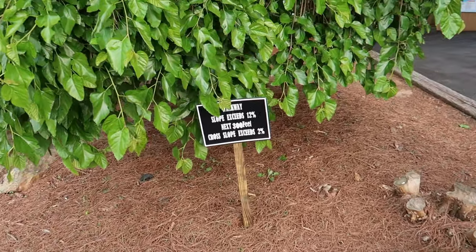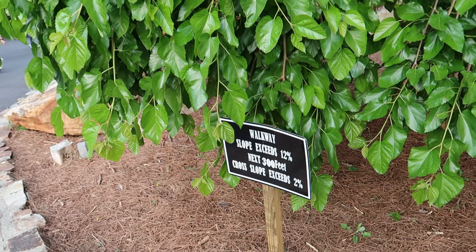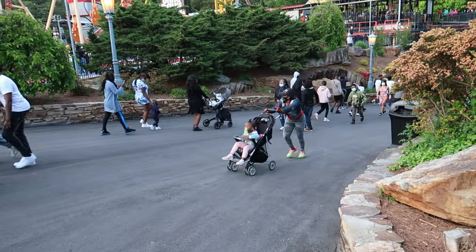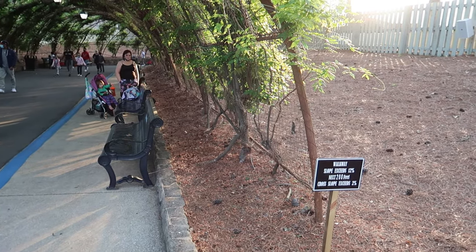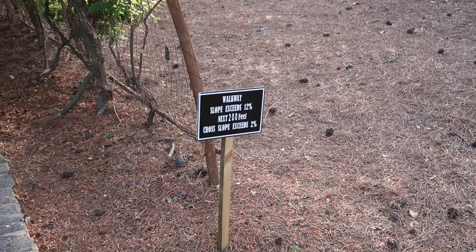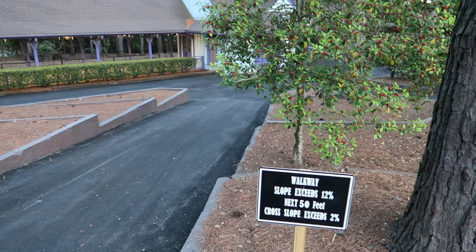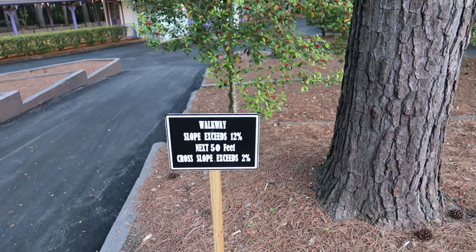If you've ever wondered how steep this hill is here heading down to Gotham City, you don't have to wonder any longer because right over here is a sign that tells you exactly how steep it is. These signs are all around the park — they're there for the disabled, those that might be in wheelchairs or on walkers and crutches, to let you know just how steep the inclines are at Six Flags. And I kid you not, they're extremely steep.